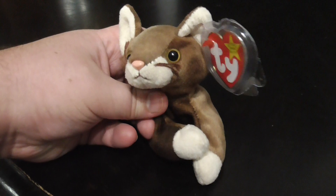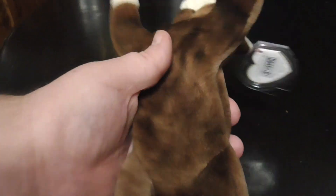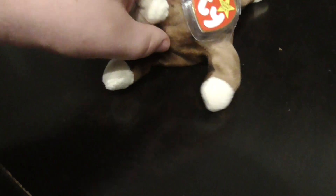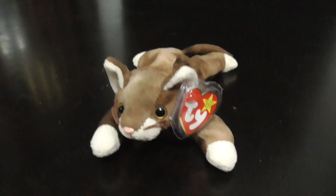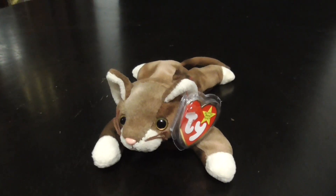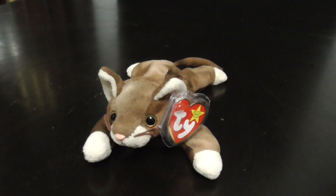Pretty nice and adorable. The mouth — pretty nice. That's it. Alright guys, that is the quick review on this TY Beanie Baby 1997 Pounce the Brown Cat Plush. Alright guys, bye bye.